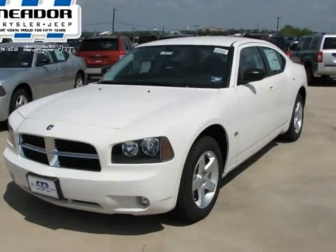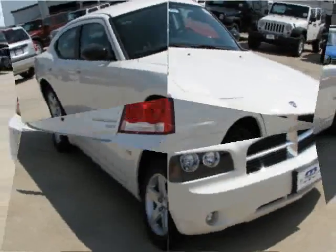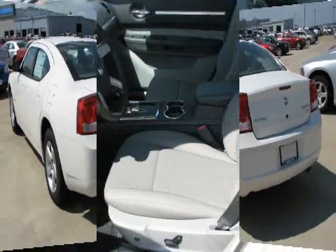We are pleased to present this excellent 2009 Dodge Charger with zero miles. Its beautiful white exterior is nicely complemented by a clean dark/light slate gray cloth interior.